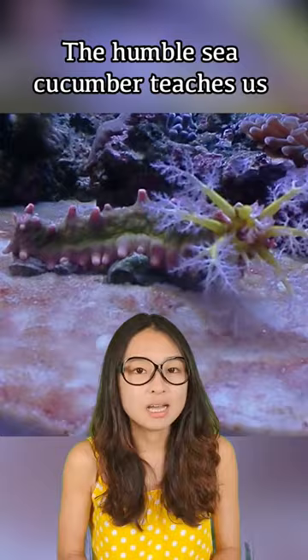The humble sea cucumber teaches us to not judge a book by its cover, because things are usually much more than what they seem.